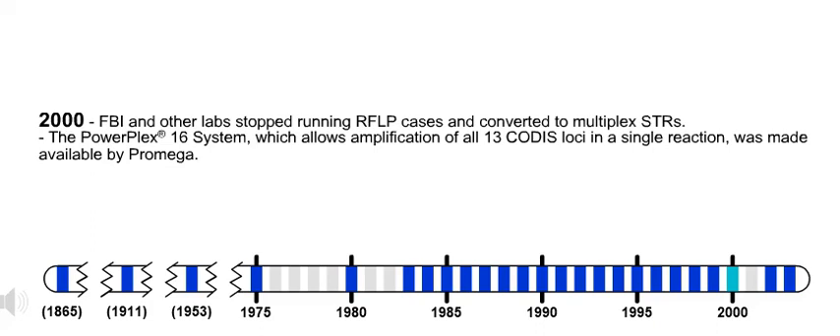2000. The FBI and other labs stopped running RFLP cases and converted to multiplex STRs. Also in 2000, the POWERPLEX-16 system, which allows amplification of all 13 CODIS loci in a single reaction, was made available by PROMEGA.